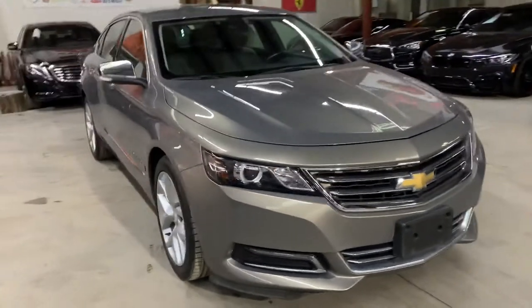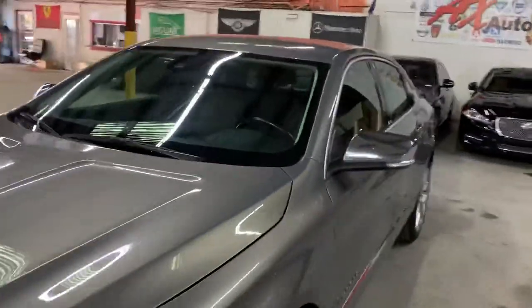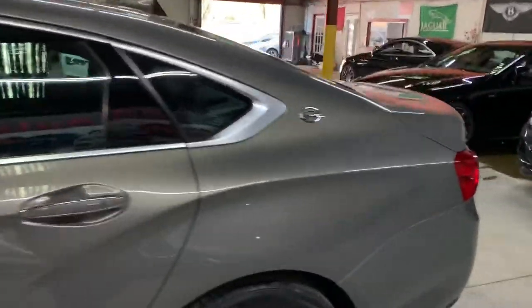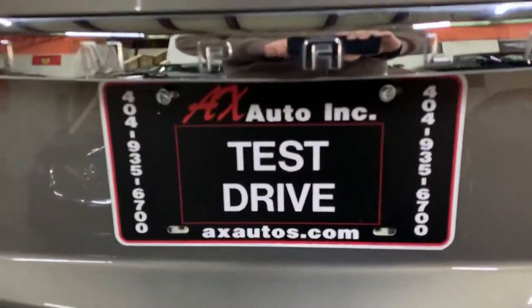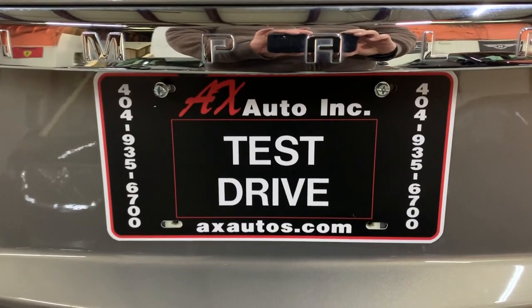Once again, this is the Chevrolet Impala. However, this vehicle does come with a branded title, because front-end damage was reported on this vehicle. Detail and cosmetic work has been done to get it fixed, and as you guys have seen so far, it is back in pretty good shape, pretty good condition. If you would like to know more information about this vehicle, you can go to AXHuttles.com or give us a call at 404-935-6700. Thank you guys.